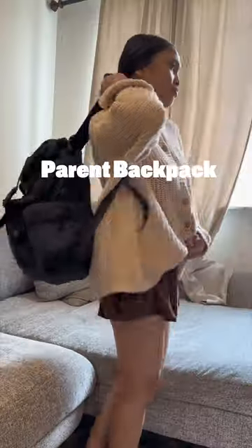Hi, Ted here, co-founder at Colugo, and I'm so excited to share with you a few of my favorite features of our parent backpack.